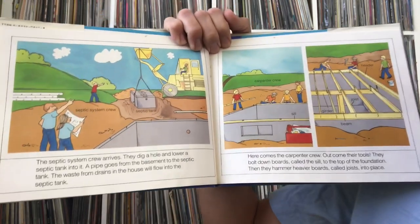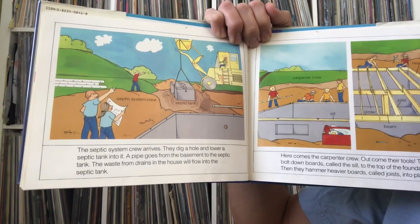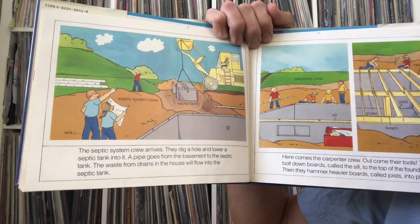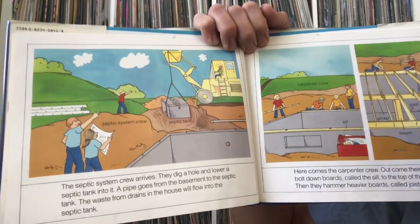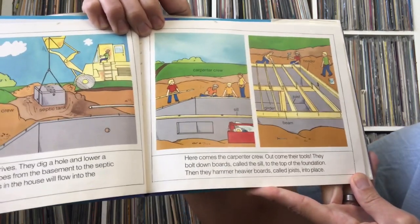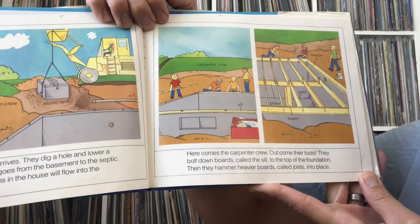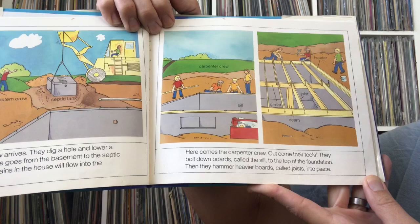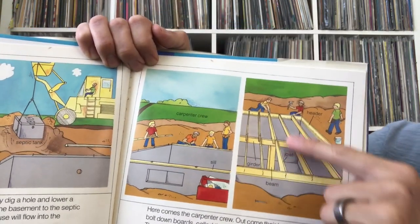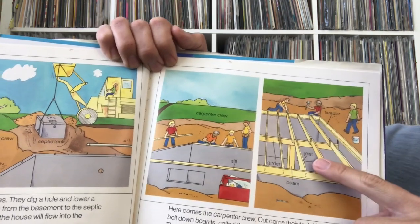The septic system crew arrives — they dig a hole and lower a septic tank into it. A pipe goes from the basement to the septic tank, and the waste from drains in the house will flow into it. Then the carpenter crew arrives. They bolt down boards called the sill to the top of the foundation, then hammer heavier boards called joists into place across the whole space — that's what they'll build the house on top of.